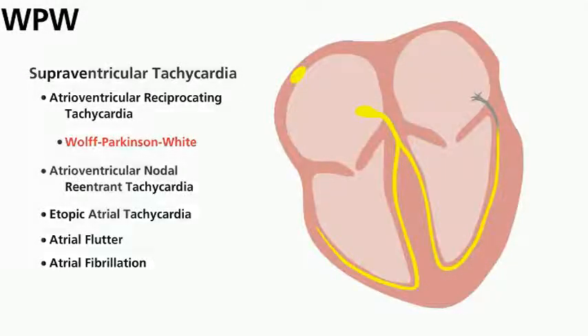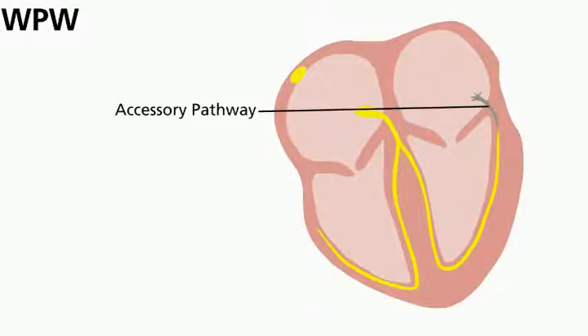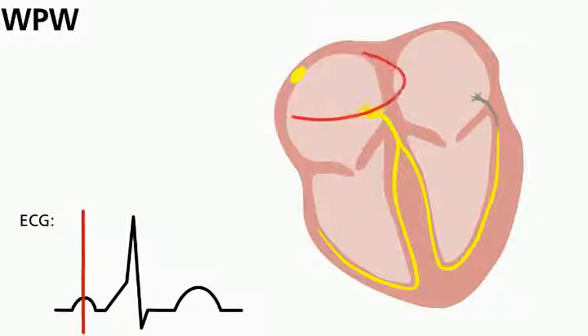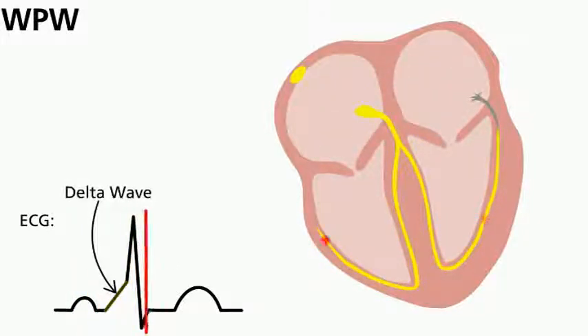Wolff-Parkinson-White is a special type of AVRT because the accessory pathway lets electrical signals travel across the extra connection even when the heart is beating at a normal rate. People with this condition will have a delta wave on their ECG.